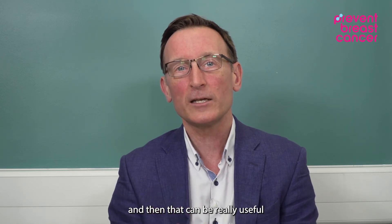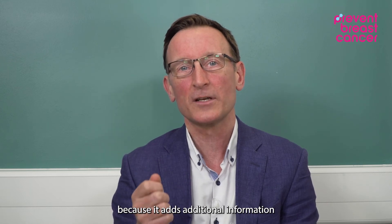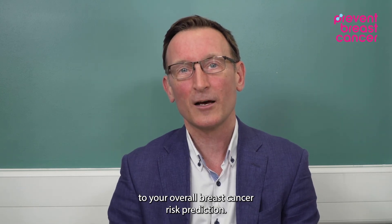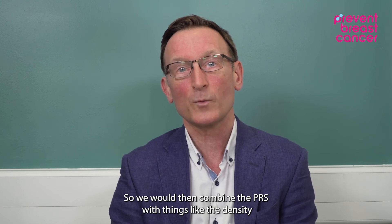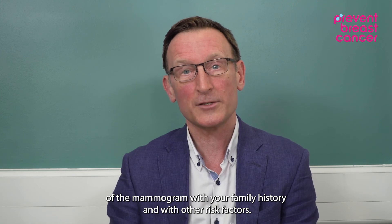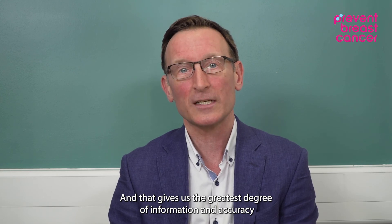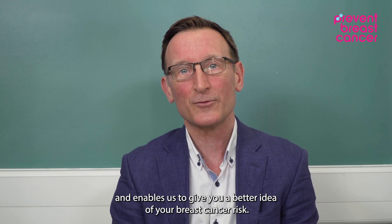That can be really useful because it adds additional information to your overall breast cancer risk prediction. We would then combine the PRS with things like the density of the mammogram, your family history, and other risk factors, and that gives us the greatest degree of information and accuracy, enabling us to give you a better idea of your breast cancer risk.